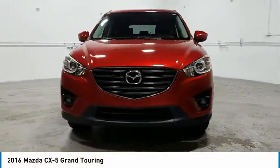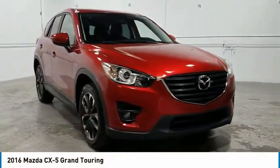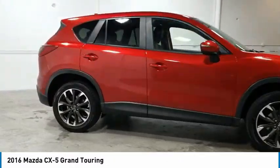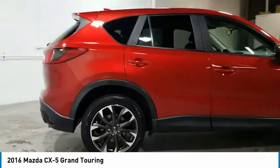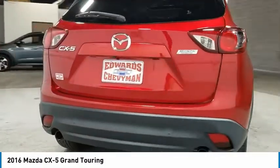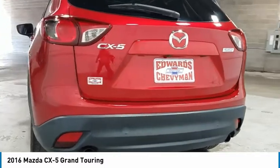Looking for the right vehicle? Check out the 2016 CX-5. With its fuel efficient engine, engaging driving experience and daring styling, the Mazda CX-5 is a good choice for those seeking a sporty yet thrifty crossover SUV.